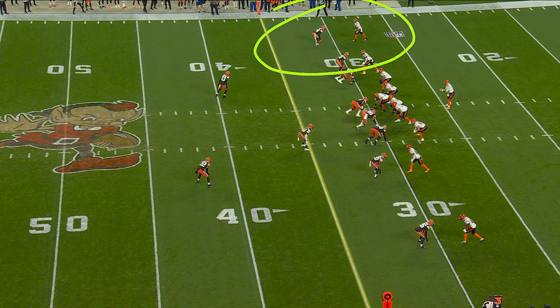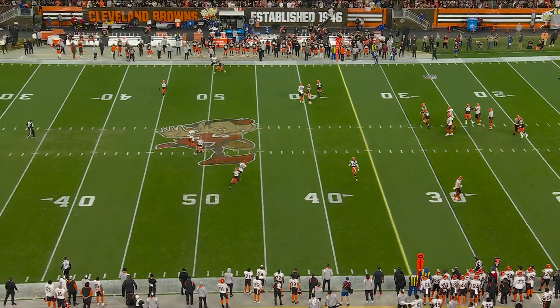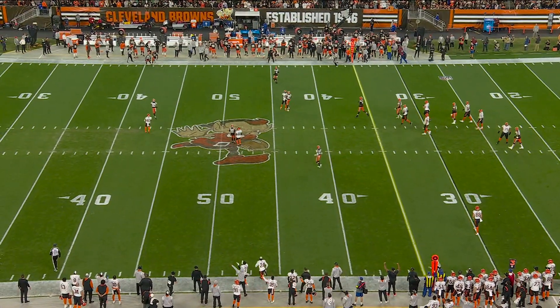Just a really nice job up top, as you're going to see the double move that he makes right there at the sticks. He gets him to bite, and then he gets him beat, actually.